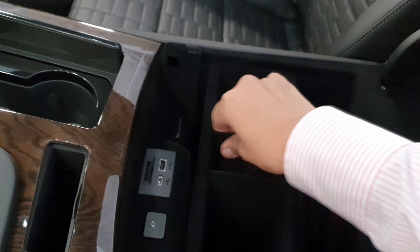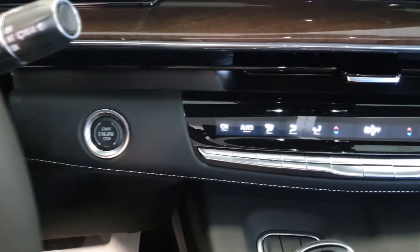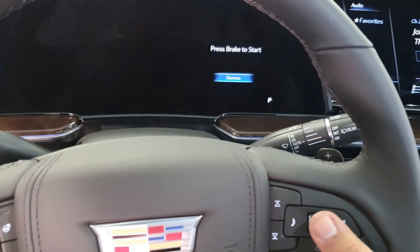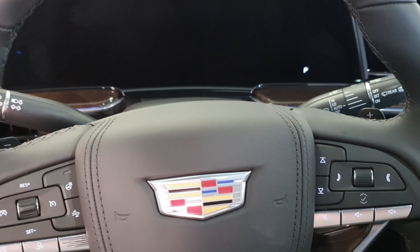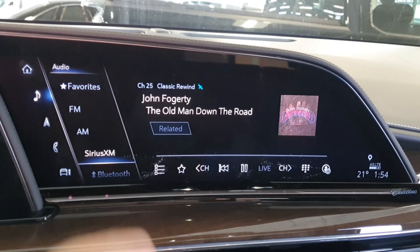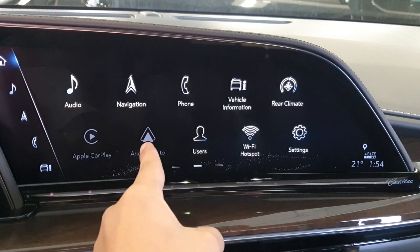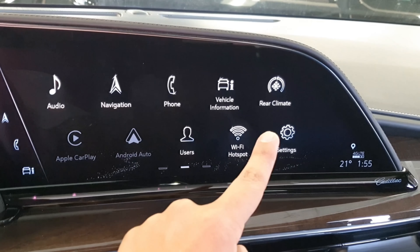Now guys, I'm going to show you how it looks when this is activated. As you can see right there, we have the start engine stop. We press this button and immediately we get this — press the brake to start. I'm not going to start this SUV because the engine is too powerful and I cannot do it here inside because of the emissions. But I'm going to show you the important stuff. First of all, as you can see here, we have this massive screen available. And also, right here we have the home that gives you access to everything that this SUV can offer you — since the audio, navigation, phone, vehicle information, rear climate, Apple CarPlay, Android Auto, user, Wi-Fi, and the settings.